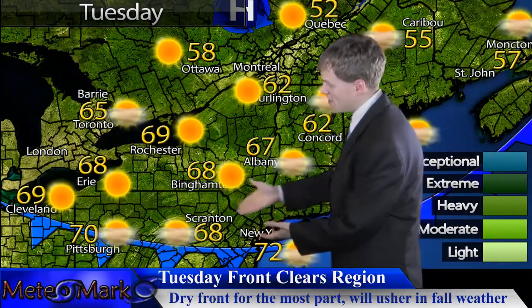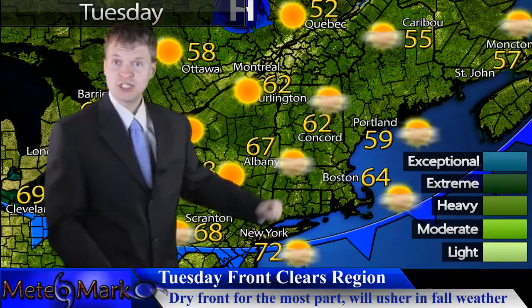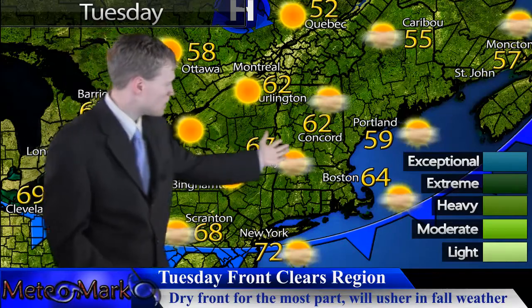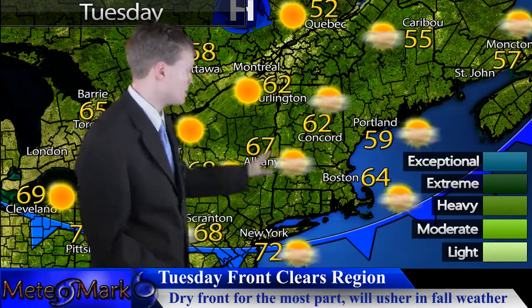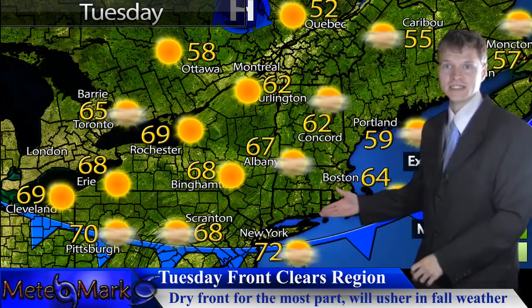Heading into Tuesday, the front shifts to the south. Not much to speak of with moisture — this front is more of a wind shift, dew point drop, and temperature drop. But we're not dropping too much; most temperatures in upstate New York and southern New England will stay in the mid to upper 60s.